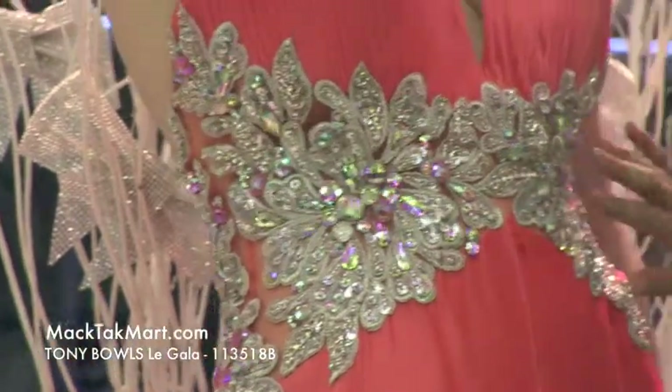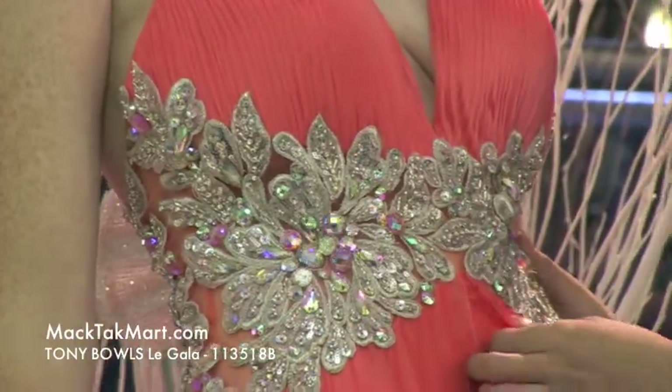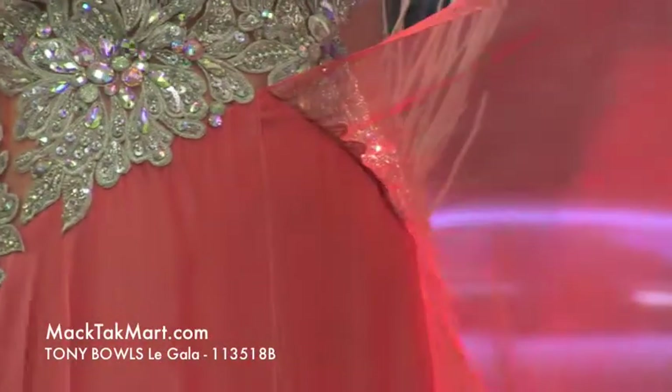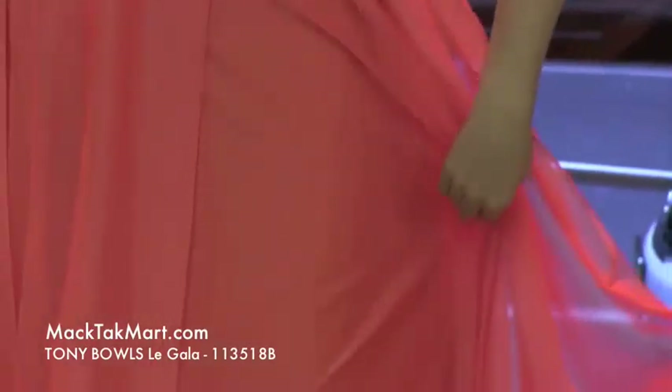We have the French lace going in parallel waistline onto the bodice. Under the middle there is a slit with very flowy fabric, and then you have the satiny look underlay.